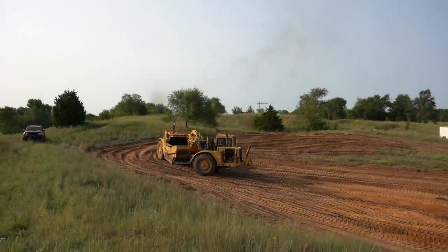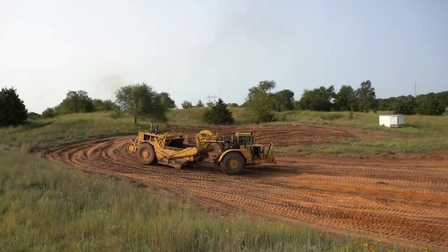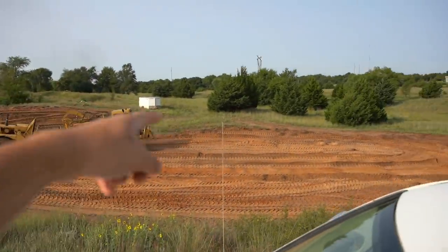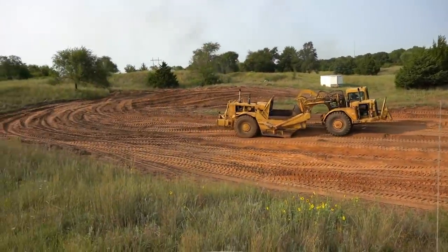We're standing on the north side looking down on him. This is the ridge line here — taking all this dirt and building on to the hill.